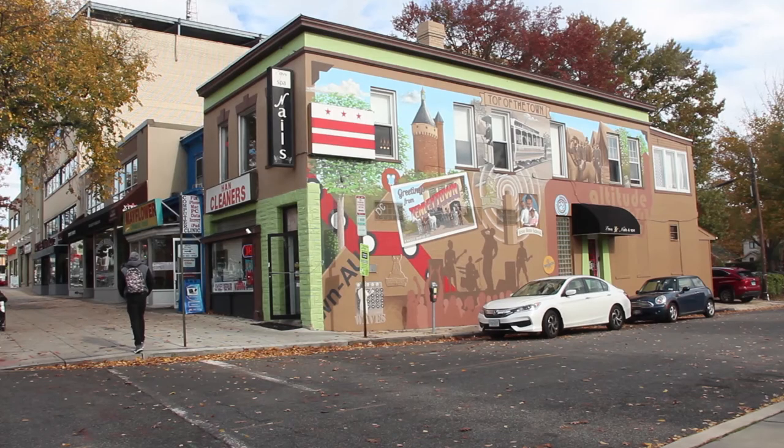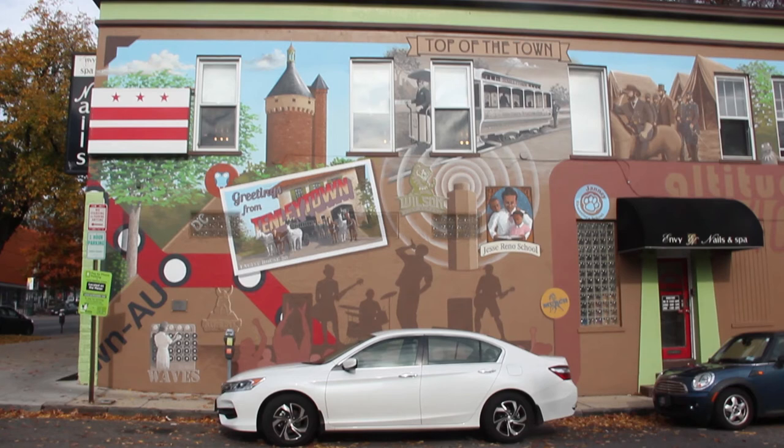There's a series of summer music shows that are free to the public. Many residents of Tenleytown have responded positively to the mural, including Carolyn Long, a member of the Tenleytown Historical Society, who interacted with Farrier while the mural was being installed.